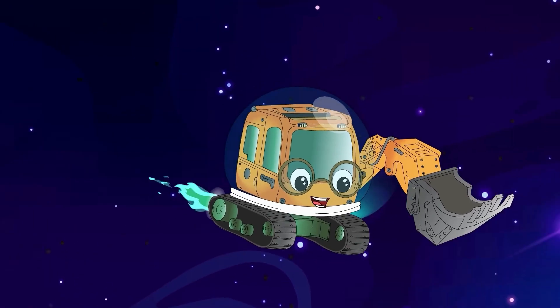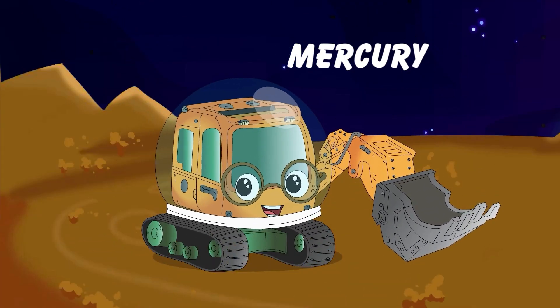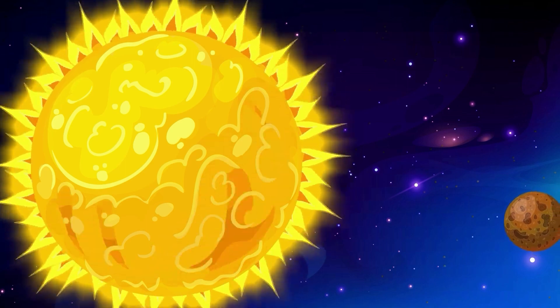Wow! This place is amazing! First, MJ visited Mercury, the closest planet to the sun.